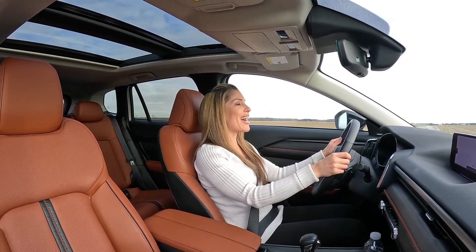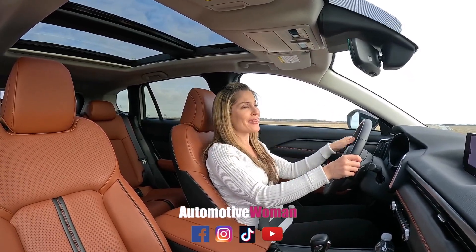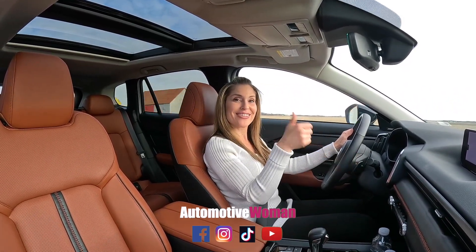I'm Juliana, your automotive woman. While you're down there, make sure you subscribe and hit that notification bell, and connect with me on social media so you don't miss any behind-the-scenes action. Thanks for watching!